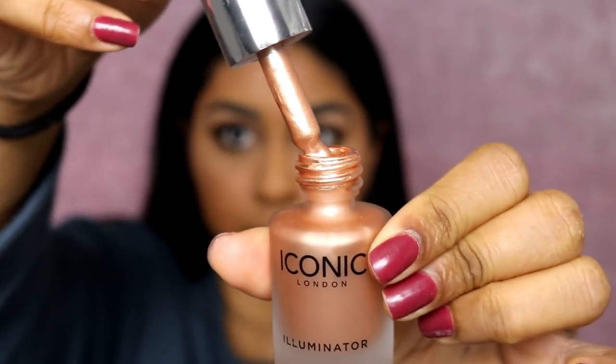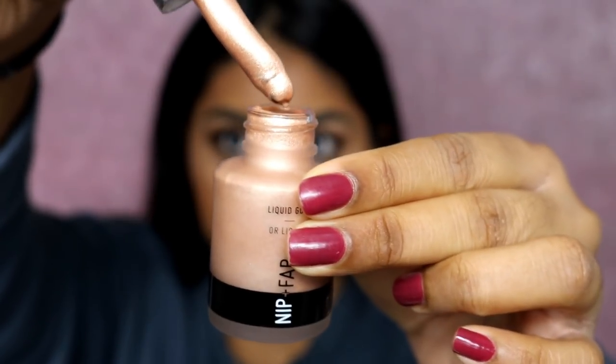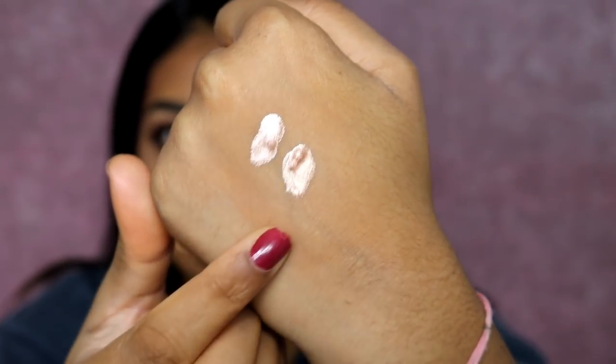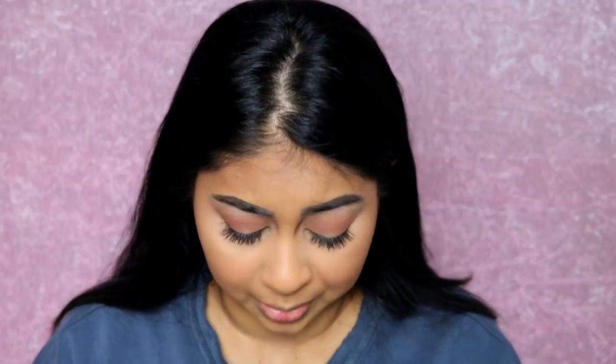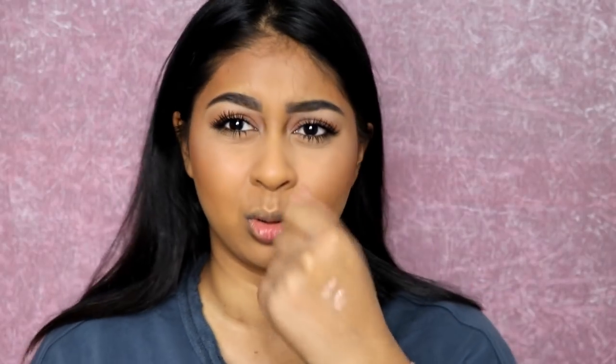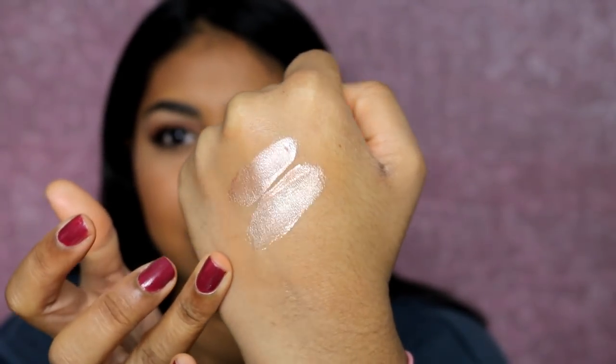I'm going to quickly do some swatches. This is what the Iconic London one looks like — I got 'Original.' I have to say it does look stunning. I didn't want to get the darker one because I felt it looked really dark and I don't think I could wear it as a highlight. And this is the Nip and Fab one. This one is Iconic London and this is the Nip and Fab one — they look very similar on my hand. I think maybe the Nip and Fab one is a bit more gold. The Nip and Fab one has a bit of a gold touch to it, but they're both very similar.